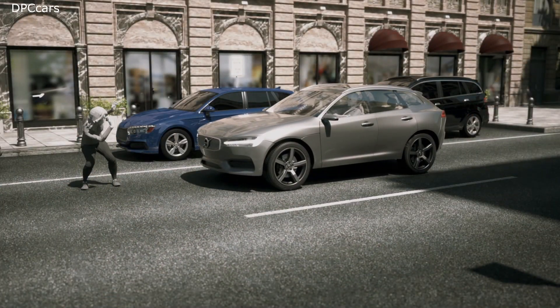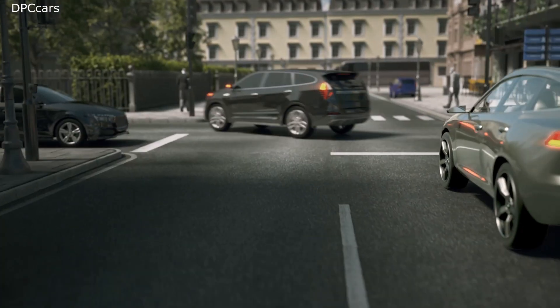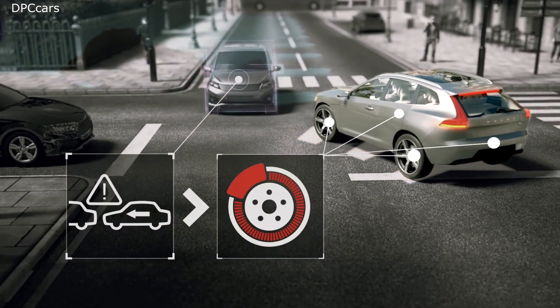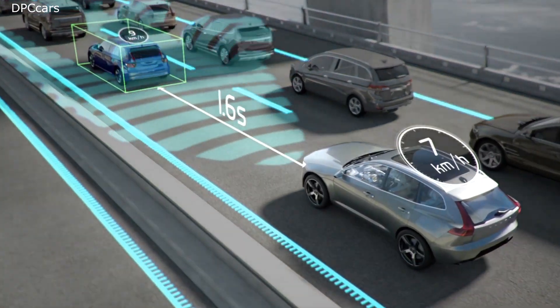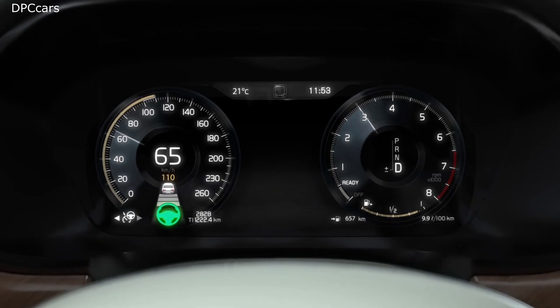It can detect vehicles, pedestrians, cyclists, and if needed it can alert you, apply autobraking and even help you steer away to avoid a collision. And to help keep you in control, this technology can provide gentle driver support from standstill up to highway speeds.